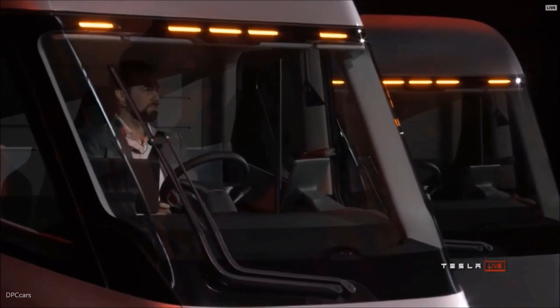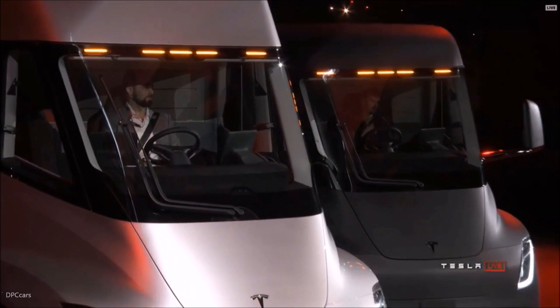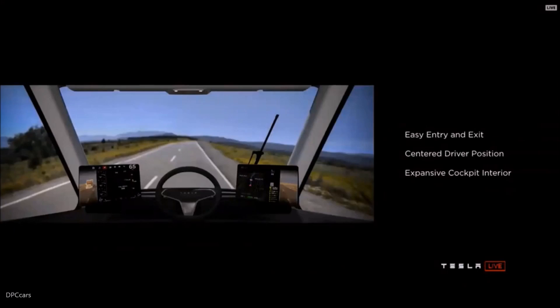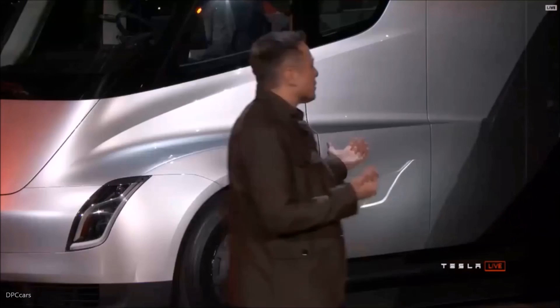It's a beautiful, spacious interior. You can stand up inside. It's got redundant screens. And it just feels incredible to drive — it's one of the best feelings. It's incomparably better than any other truck on the road. You really have to drive it to understand just how good that feels. I can drive this thing and I have no idea how to drive a semi.